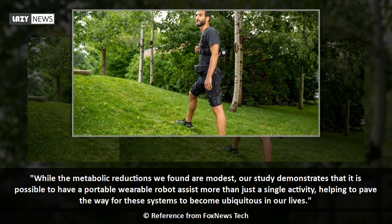While the metabolic reductions we found are modest, our study demonstrates that it is possible to have a portable wearable robot assist more than just a single activity, helping to pave the way for these systems to become ubiquitous in our lives.